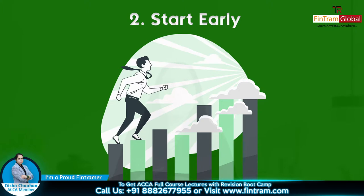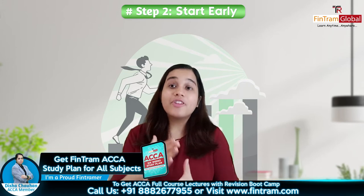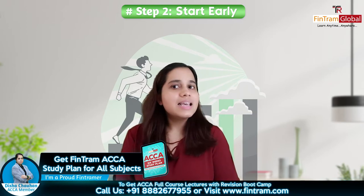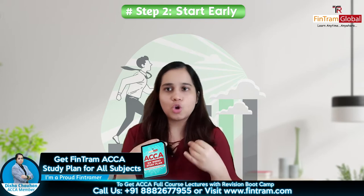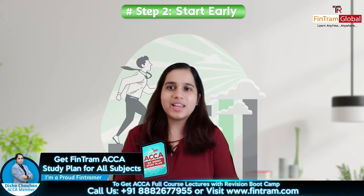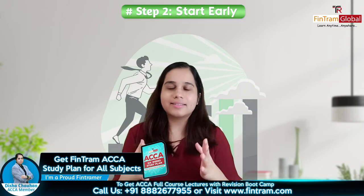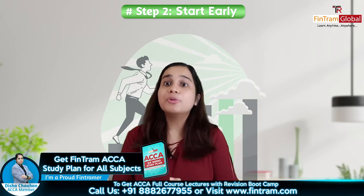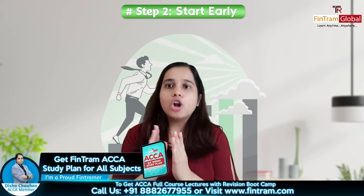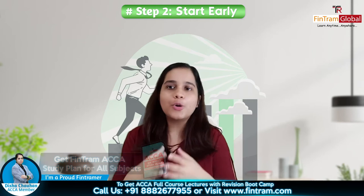Next step is: start with your preparation in advance and make or follow a planner. Yeh professional level hai, yahan pe difficulty obviously thodi aur zyaada hai than your pichle ke levels. So make sure you are preparing in advance. Exam se just few days ya few weeks pehle agar aap souch ho ki aap parh ke clear kar loge, then you are mistaken. Yahan pe aapko bahut preparation aur bahut focus ki zarurat hai. Ek planner banao aur usko follow karo ki kis week mein aap kitne chapters cover karne ka souch rahe ho. All of this is going to help you in achieving a good score or even clearing them.